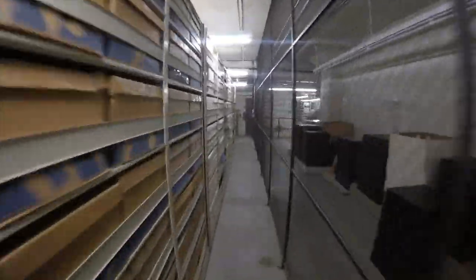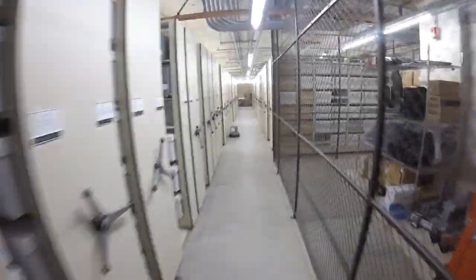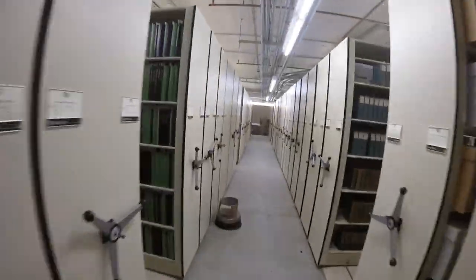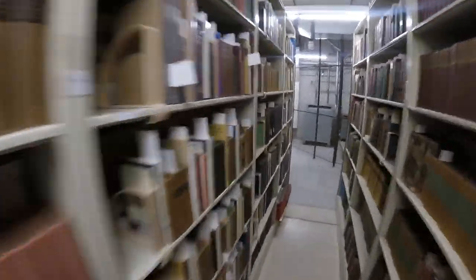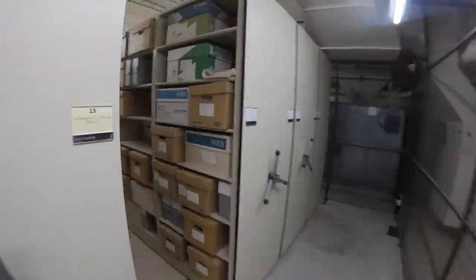We are inside of a secure cage right now. There are actually three cages, but this is the largest. We just passed by some rare books, though most of our collection is manuscripts and photographs. We even have some film reels.